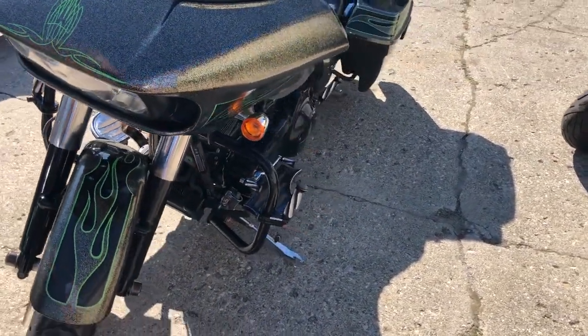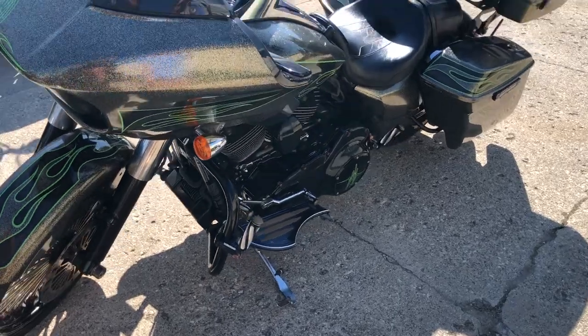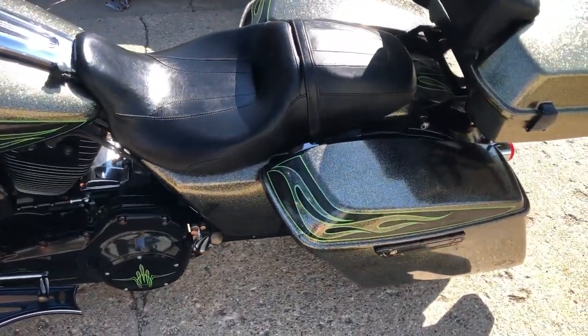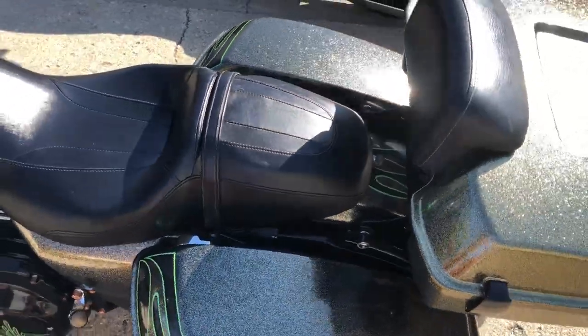Take a close look. 21-inch custom fast spoke front wheel, Roland Sands intake, custom floorboards, matching covers, controls, extended bags.